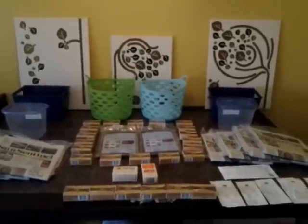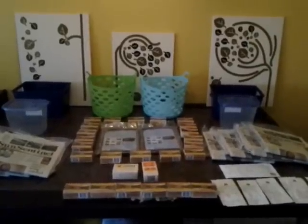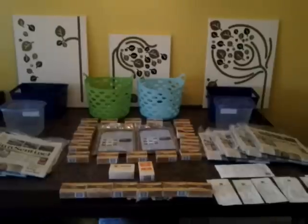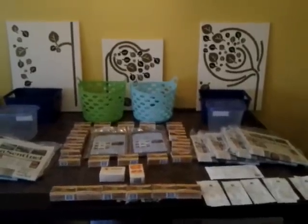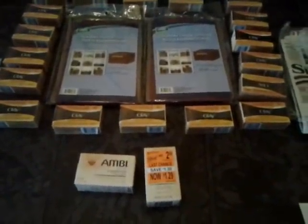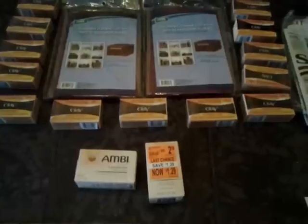Greetings Couponers! This is Kelly Edge Couponers coming to you with our Dollar Tree haul for the weekend. All this was done yesterday on April 7th. First, even though I just said this is a Dollar Tree video, I want to start off talking to you about what happened to me at Walgreens.